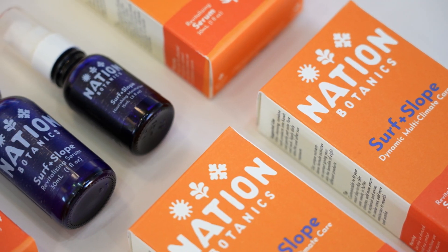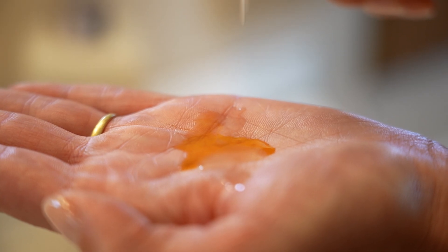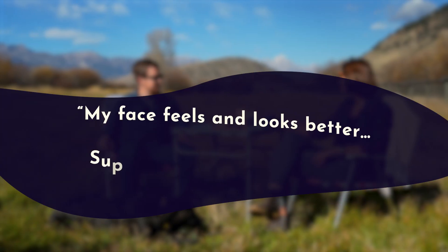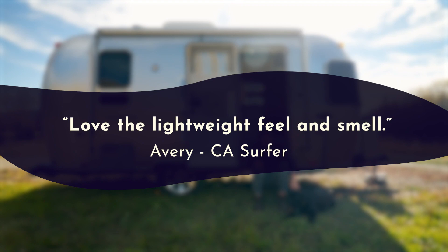Surf and Slope is your easy all-in-one skin replenishing duo: a revitalizing serum and a nourishing moisturizer. It delivers your daily dose of supercharged skin nutrients, designed to give you the benefits of eight different products in 20 seconds. It's a multitasking, clean, lightweight formula for all skin types. Surf and Slope is not about overcomplicating skincare — it's about giving you your healthiest skin and your real glow.